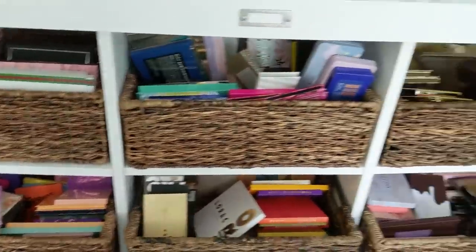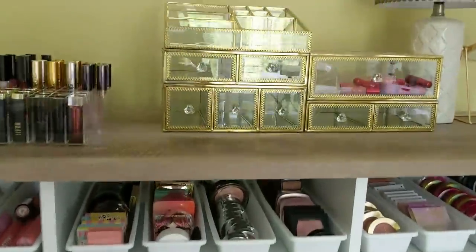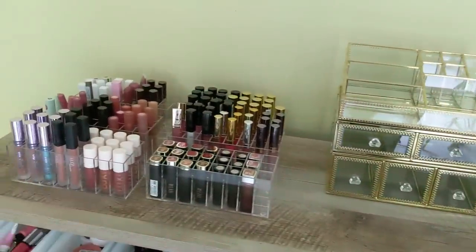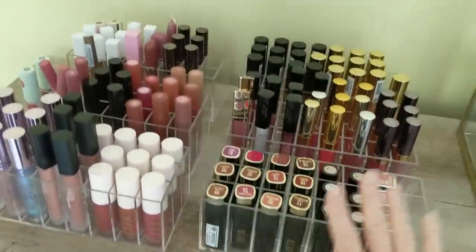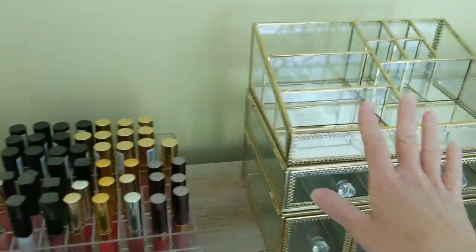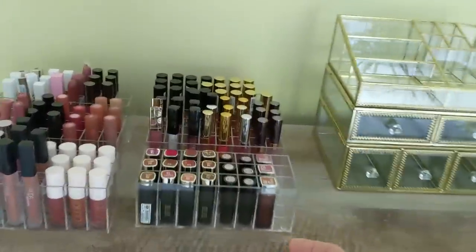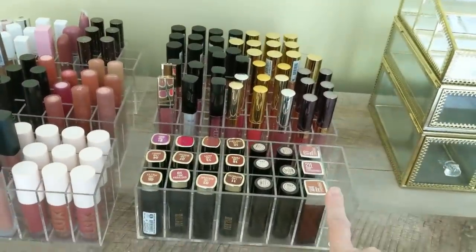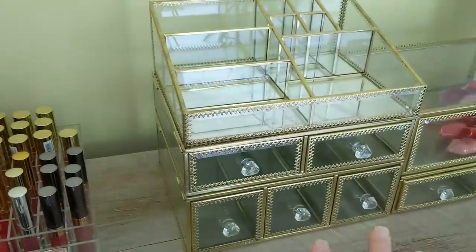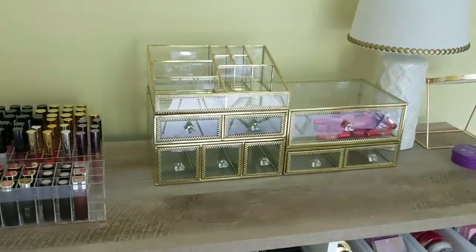I still have to straighten up these palettes down here and just make this look a little bit neater. This top area I did start to clean up a little — I put some of the lipsticks that I currently wear in these for now, but I'm kind of thinking I might want to put these beautiful display cases on here instead of the little plastic ones. These are a lot prettier and I have several more of them, so I'm not quite sure what I'm going to do with that just yet.